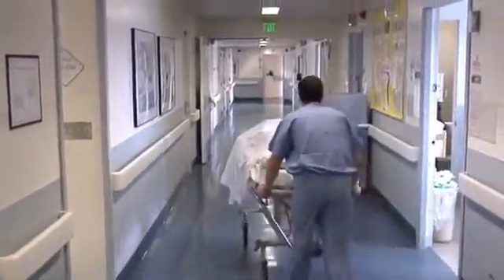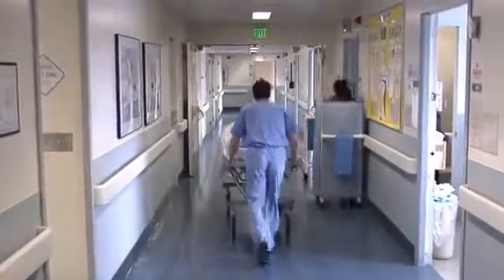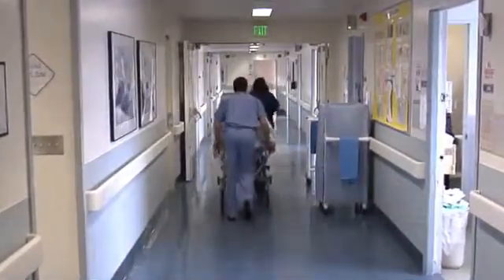You need surgery. Three words no one wants to hear. I cried. I fussed. I was hysterical for at least two weeks before my appointment. It was very, very stressful. But it doesn't have to be.